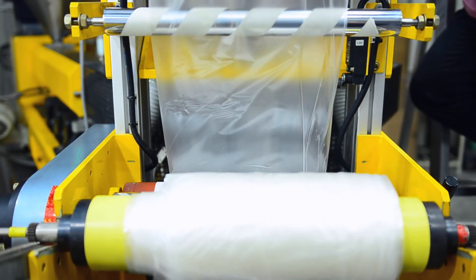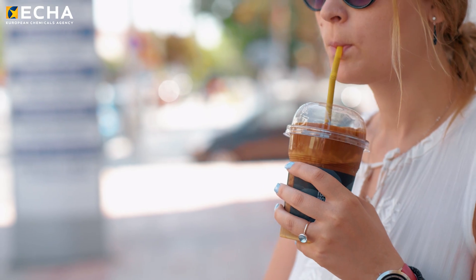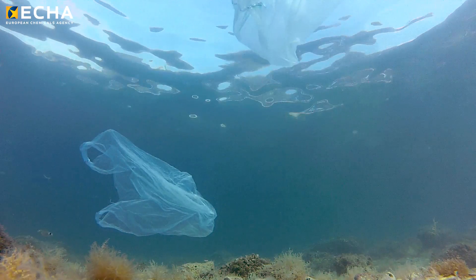Plastics are an essential part of our economy and modern daily life is unthinkable without them. Yet they can have serious effects on our health and our environment.